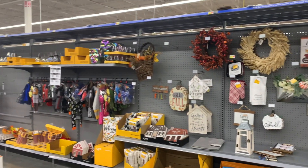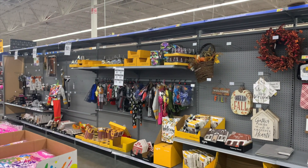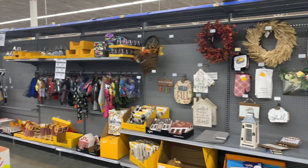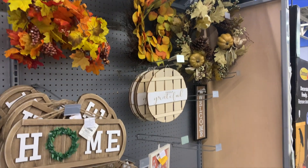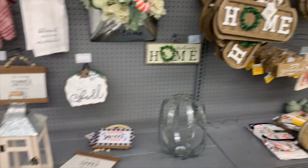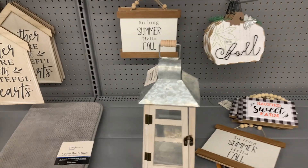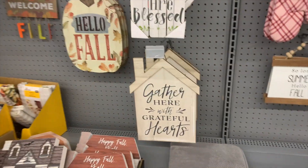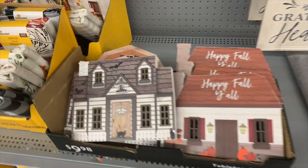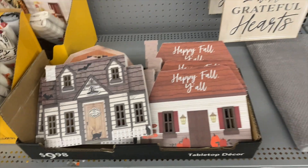I went ahead and checked out the leftover fall and Halloween decor — it was 50% off. I'm sure as the days go on they'll keep knocking it down to make room for more holiday decor coming in. A lot of it had that farmhouse vibe and I could honestly see it as year-round decor in someone's house.